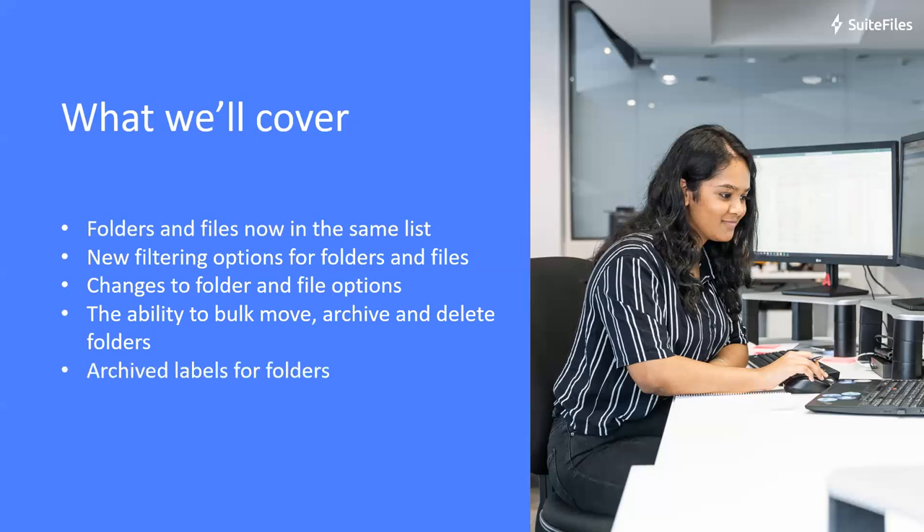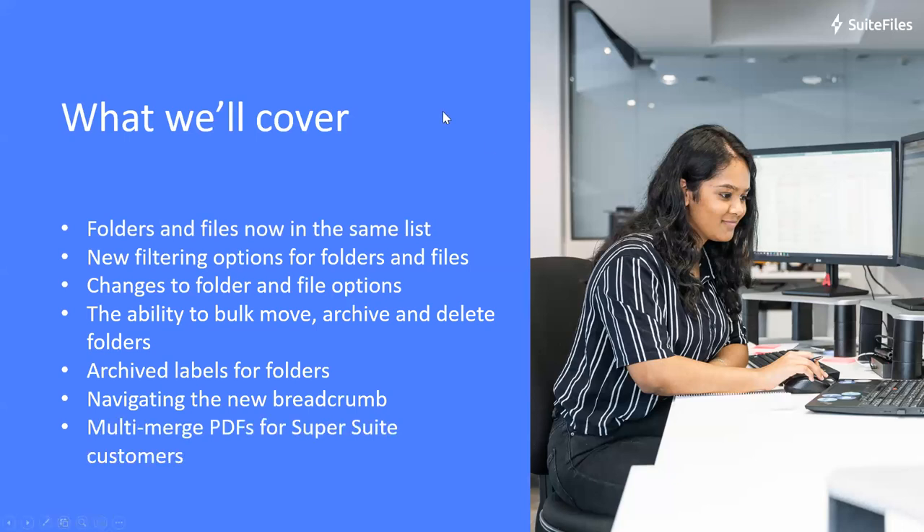We've introduced an archived label for folders, and I'll also take you through navigating the new breadcrumbs — not a whole lot has changed there, but I've got a few pointers. Finally, for those of you on our Super Suite plan, or those interested in learning more, we've also introduced an option to multi-select and merge PDFs together into one file for document signing or for storing in Suite Files as one document. Stay to the end and I'll take you through that as well.